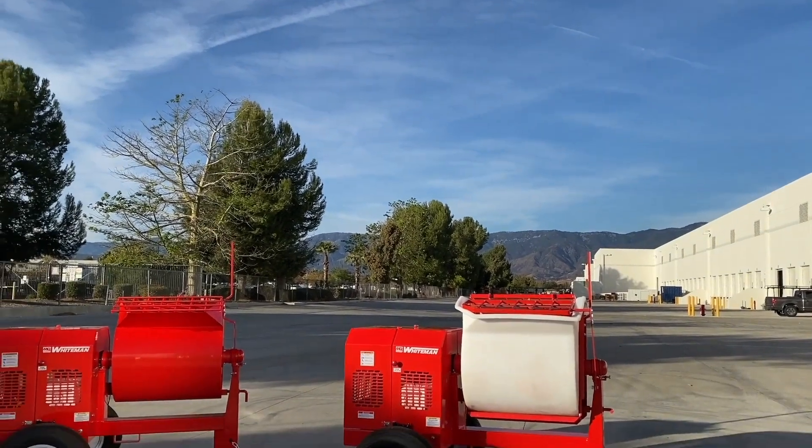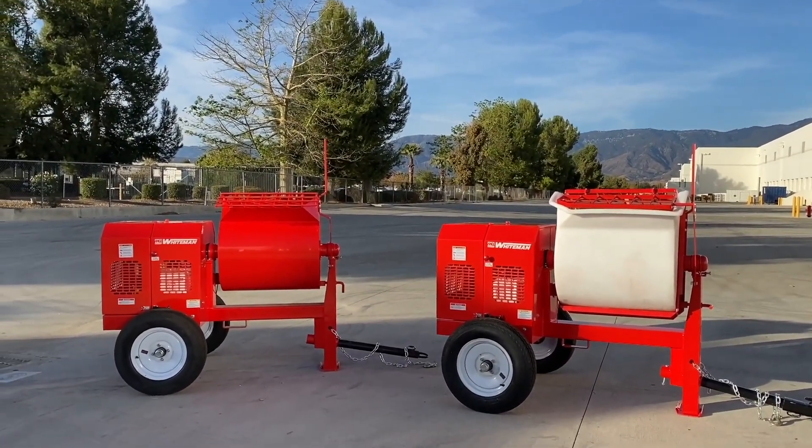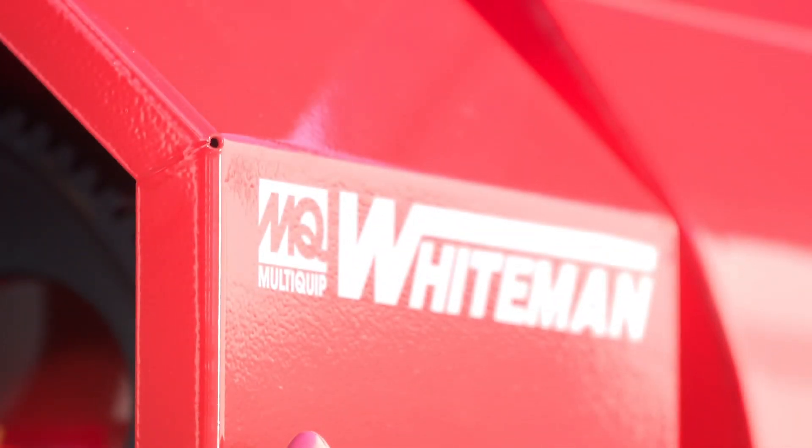The first thing you should decide is the type of mixer you want to buy. Are you mixing sand and cement products, or are you mixing large aggregates? If you're mixing sand and cement, you should select a mortar mixer. A mortar mixer is one with rotating blades, whereas a concrete mixer has a rotating barrel.